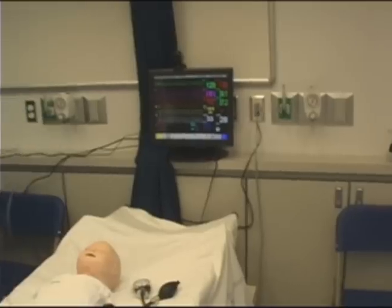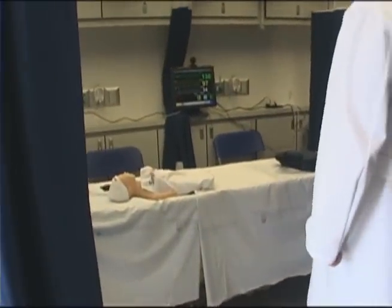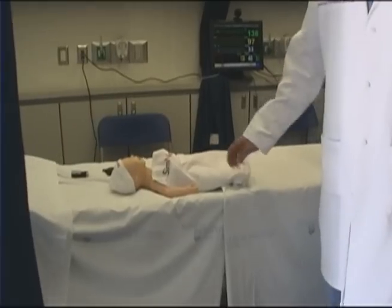Over here we have the SimNewbie. The SimNewbie is a similar kind of simulator, but on a much smaller scale, made for newborn infants and emergencies in critical care situations that might be dealt with in that regard.